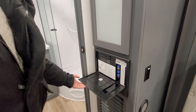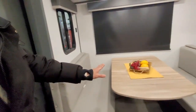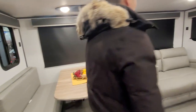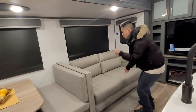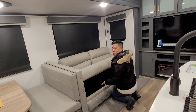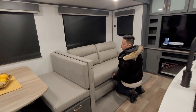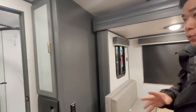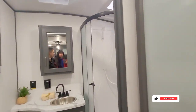Over here is your dinette — this turns into a bed, so you could have one person sleeping here, or kids sleeping here. And this is a sofa bed too — an actual sofa bed, not a scissor bed. So this RV is more akin to a home than an RV, which is very interesting.